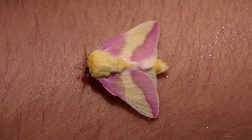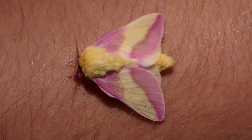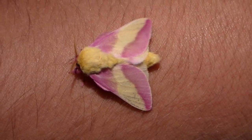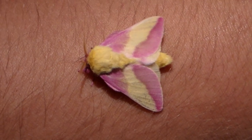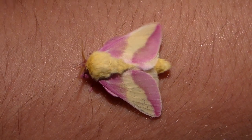This moth comes from North America and parts of Canada as well. As their name suggests, the caterpillars feed on maple trees. The adults are one of the smallest species of Saturnidae, also known as silk moths, in the world.